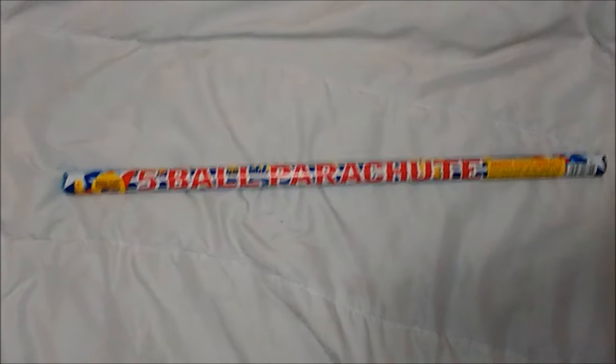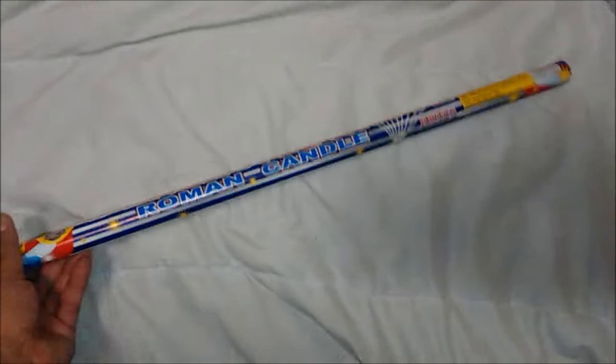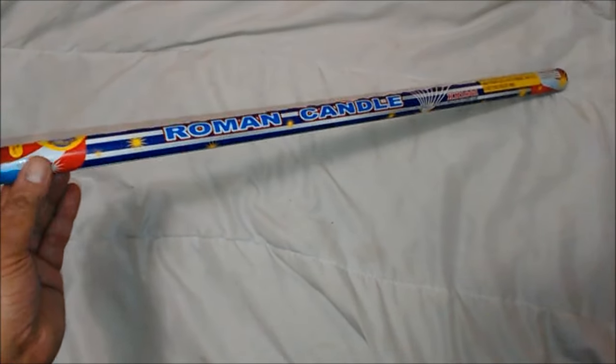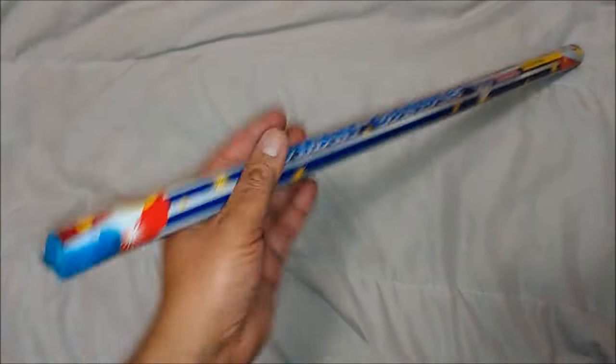This is the Five Ball Parachute by World Class Fireworks. This is one of my favorite candles. Unfortunately, I can't find these anymore. I only got two left, but for the sake of the month and for your entertainment, I shall fire one of the last two.